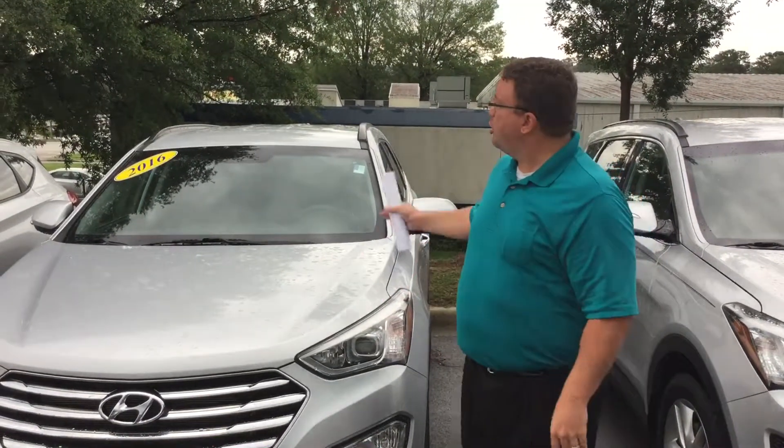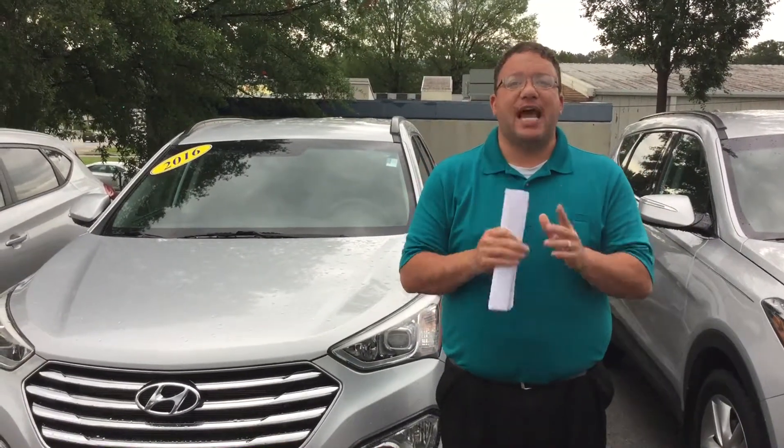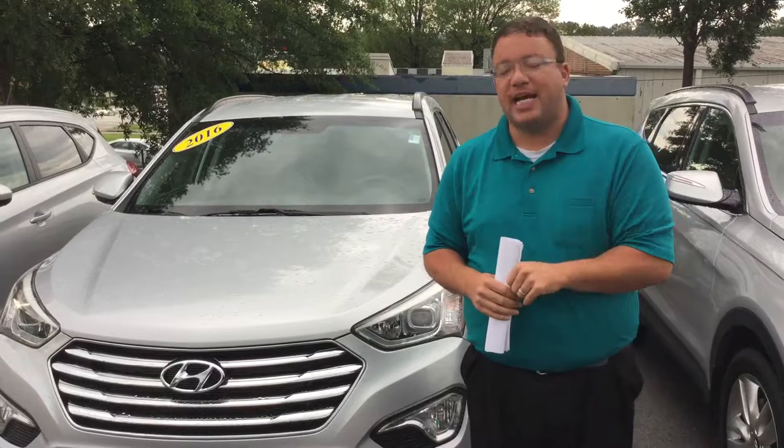Hi Michelle, Brandon Crawley here at Tamron Hyundai. I want to thank you so much for your interest in looking at the 2016 Hyundai Santa Fe. As you can see, I've got the exact vehicle that you inquired about sitting right here beside me, but it should be sitting in your driveway. I wanted to show you this video and show you a little bit about what you're getting for your money. So come on up, take a look.